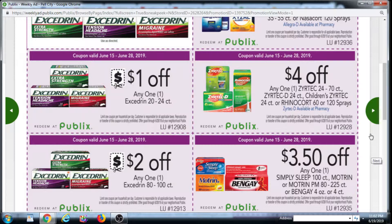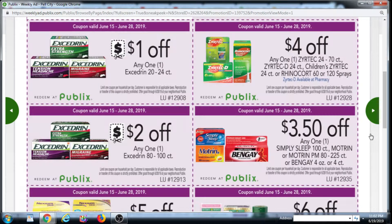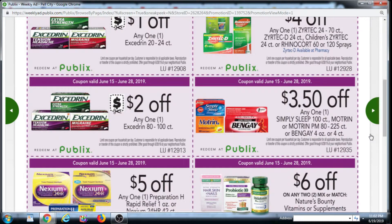Moving on, we have $4 off Zyrtec, 24 to 70 count — I think we had internet printables for Zyrtec. There's a $3.50 off Simply Sleep 100 count, Motrin or Motrin PM 80 count to 225 count, or Bengay 4 ounce or 4 count. There was a $3 off internet printable Motrin or Bengay coupon on Coupons.com, but it's no longer available.